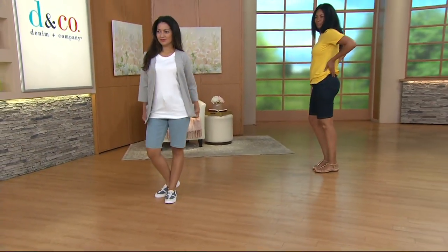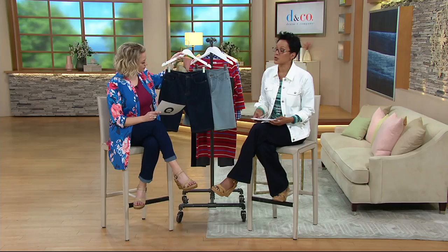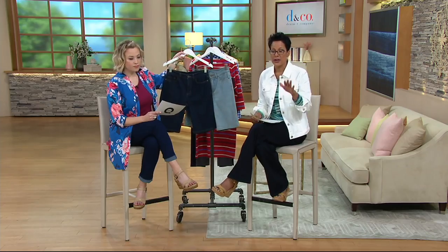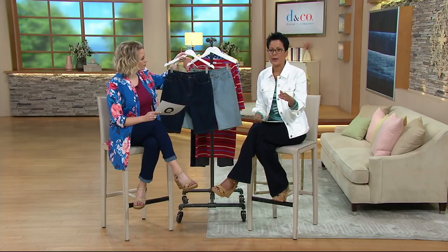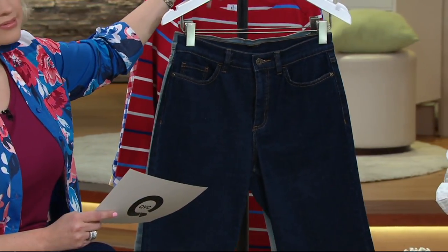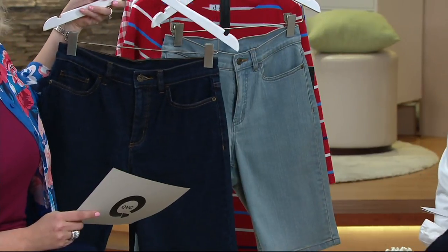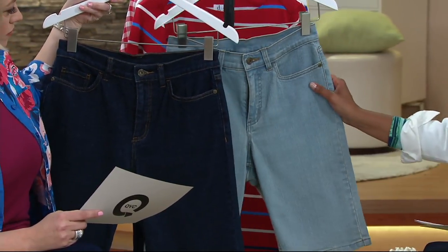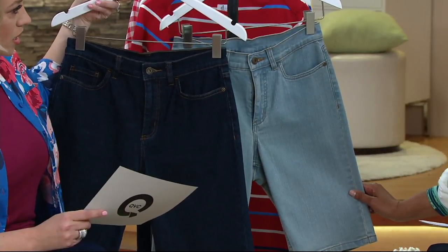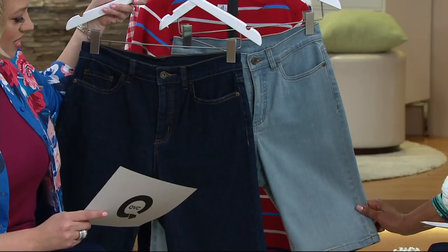These are numeric sizes. If you're a Denim and Company wearer, these run true to size — buy your regular size. If you've never purchased anything here on QVC, we have a size chart on QVC.com. Just measure your bust, your waist, your hips — be honest about it — and you'll get the perfect size for you in the shorts.